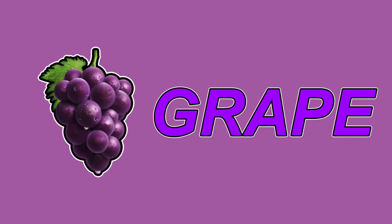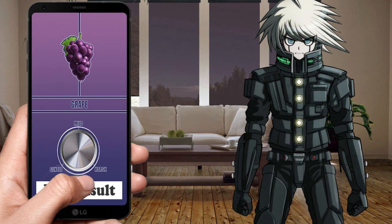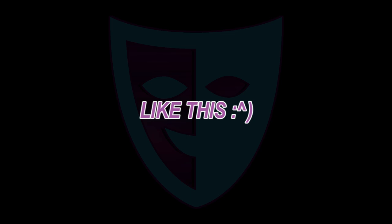Introducing the Grape Stabilizer for Roomba app. As its name suggests, this app can stabilize any Roomba with its over-the-top robo-phobic insults, like this.